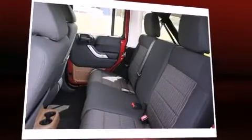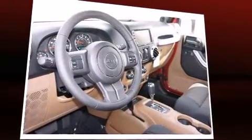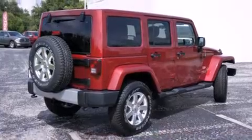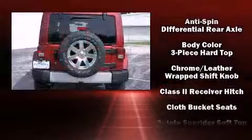Audio features include a CD player with MP3 capability, steering wheel mounted audio controls, a 30 gigabyte hard drive, and seven speakers enhancing the audio experience throughout the interior.